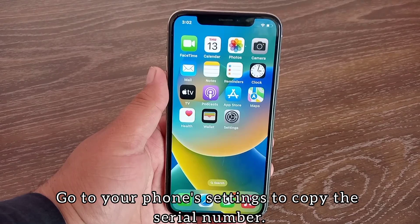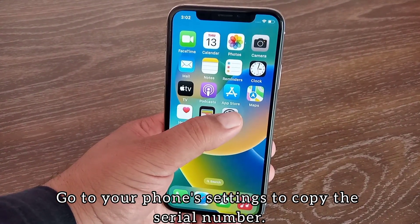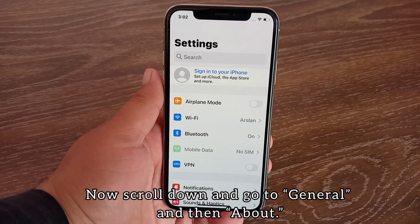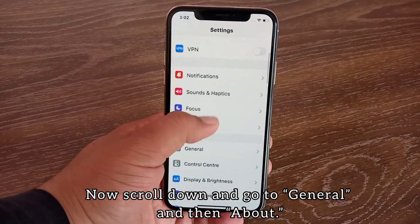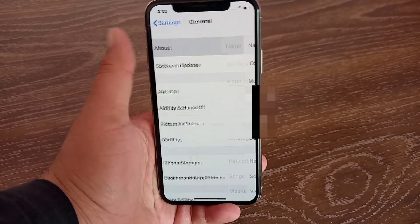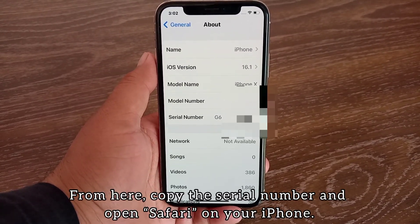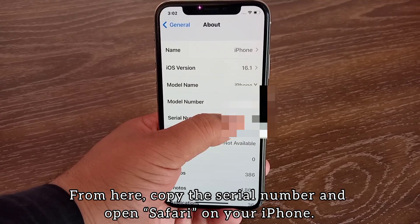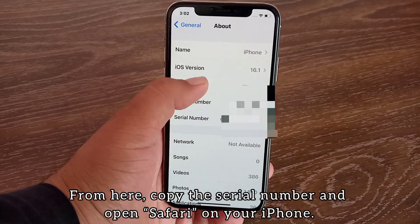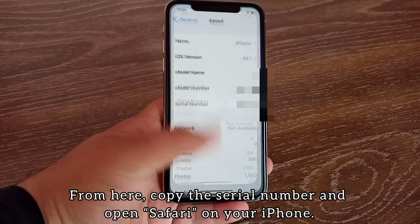Go to your phone Settings to copy the serial number. Scroll down and go to General, then About. From here, copy the serial number. Then open Safari on your iPhone.